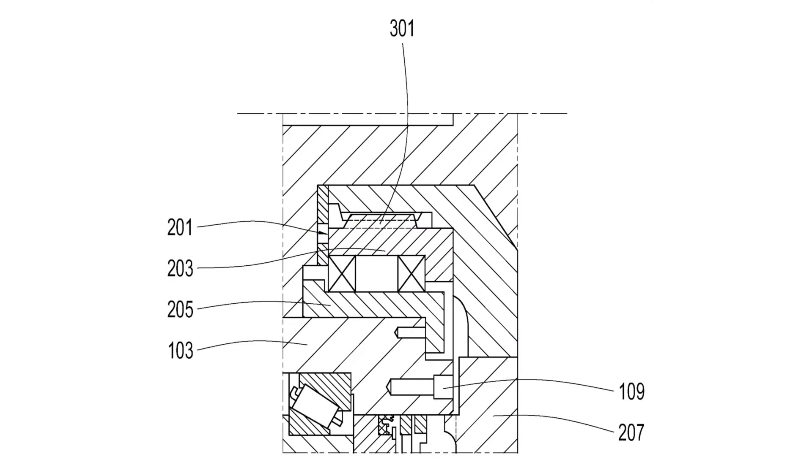Our next idea is from ZF Friedrichshafen AG. It is a patent that presents an innovative design for maintaining wind turbine gearboxes with integrated generators. The key innovation is a special gearing system that allows the generator rotor to be rotated independently from the gearbox output shaft during maintenance. This enables technicians to safely position and lock the rotor for service without having to completely remove the gearbox. There are a lot of operational improvements if this could be done.